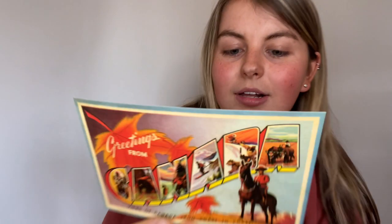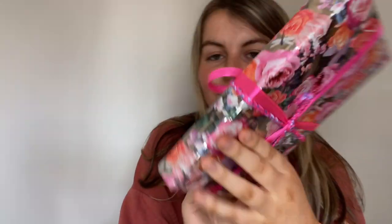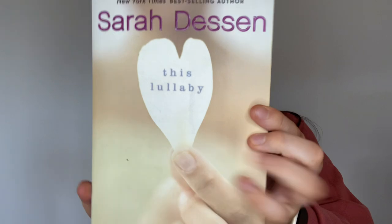So I also got extra stickers, which are supposed to come with children's books - thank you! And a Canada postcard - she's from Canada so that makes sense. And look at the wrapping paper it comes in - so cute! Here is the book, called 'This Lullaby' by Sarah Dessen.